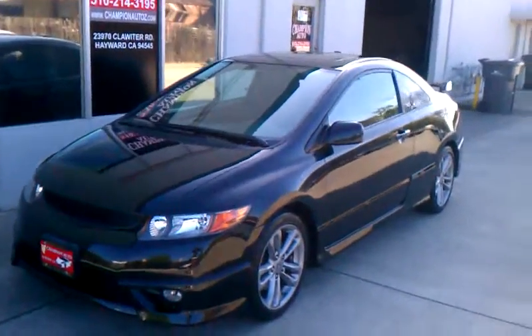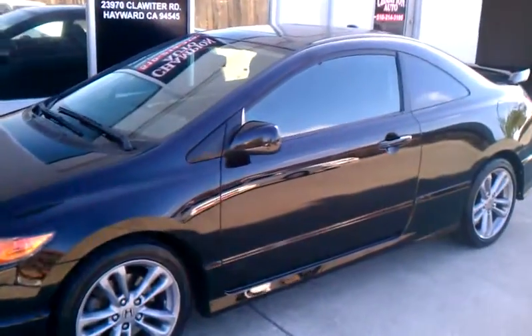Black exterior, black interior. Comes with 30,000 miles, clean title, clean Carfax, one previous owner.